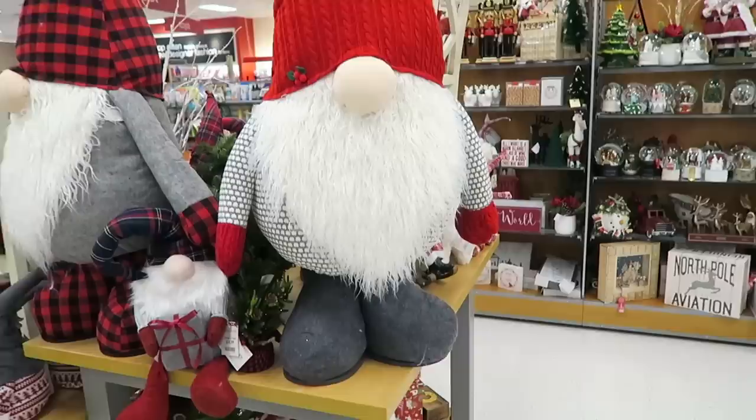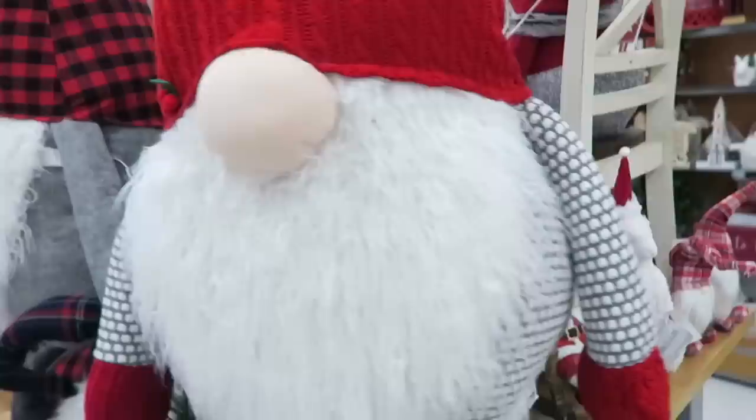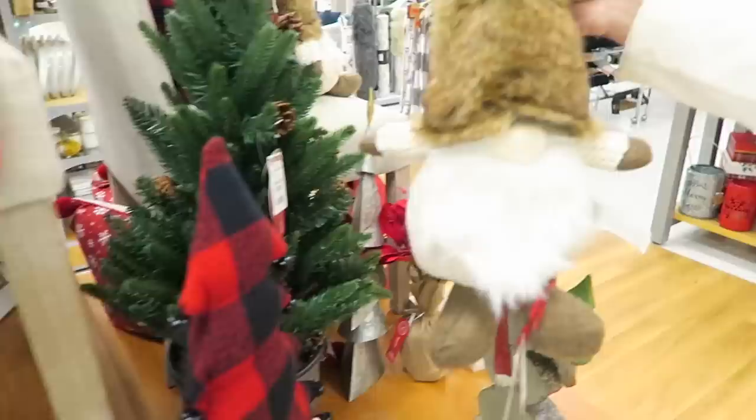We are currently at TJ Maxx and I wanted to show you this giant gnome right here. These giant gnomes are $69.99. I think my mom wants one of these.